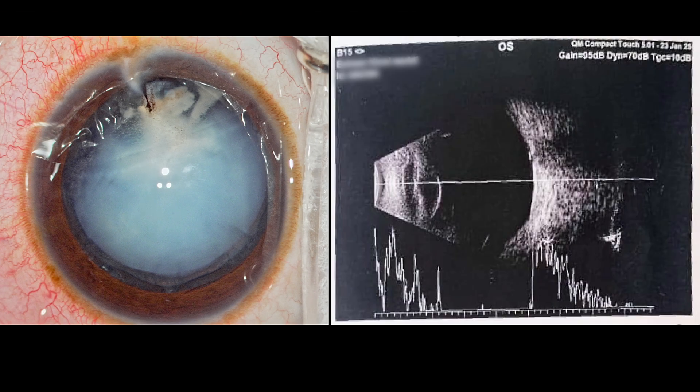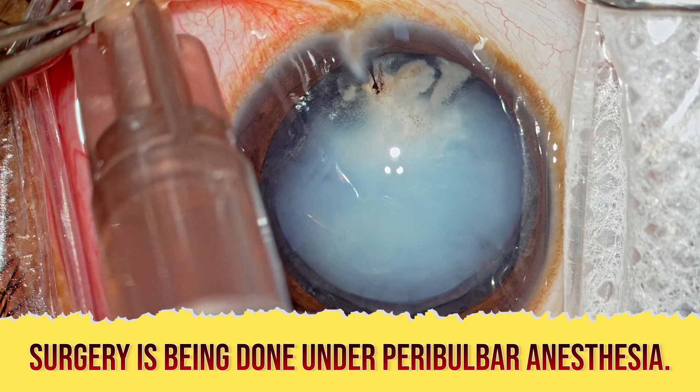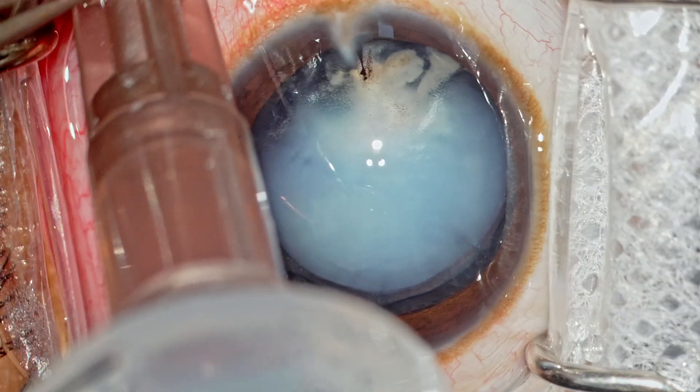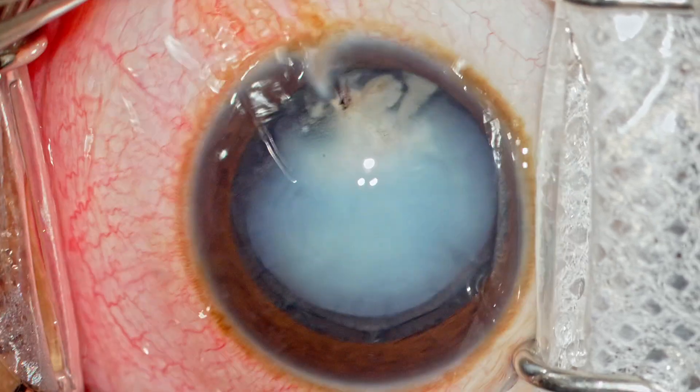The B-scan shows a normal posterior segment and when I observe, the posterior capsule contour looks to be alright. So this is a little bit reassuring but still it is not a foolproof sign. The surgery is being done under peribulbar anesthesia. The child is cooperative and we have a standby anesthetist as well.